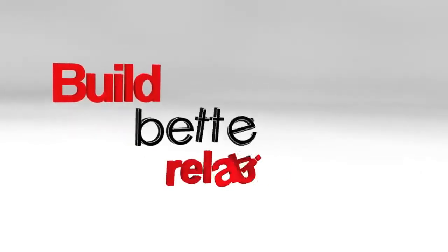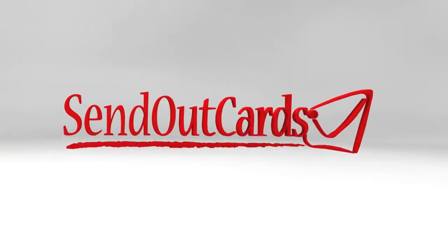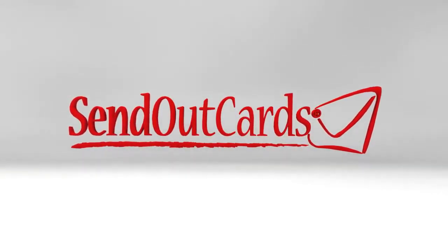Are you ready to build better relationships in your personal life or your business? Then get started right now. If you're still not convinced, take Send Out Cards out for a test drive today. You're going to love the way it feels. Send Out Cards.